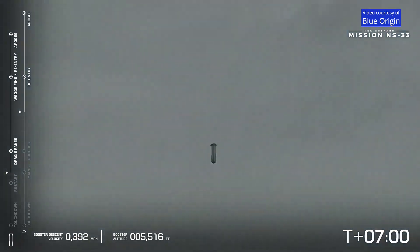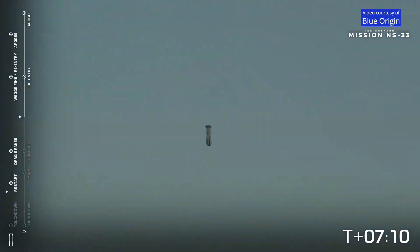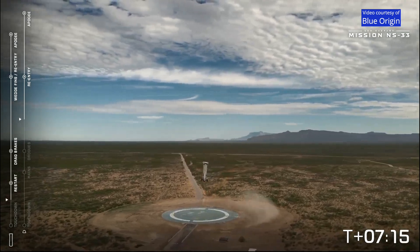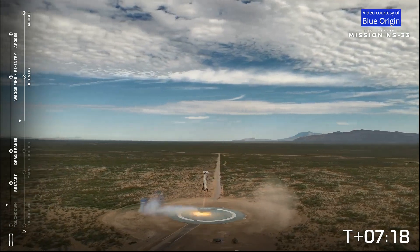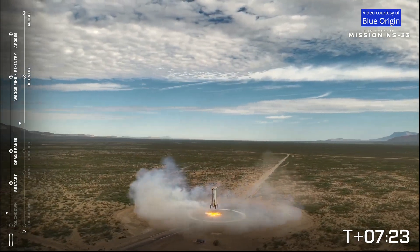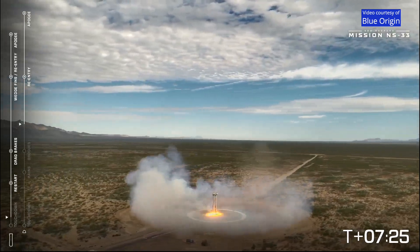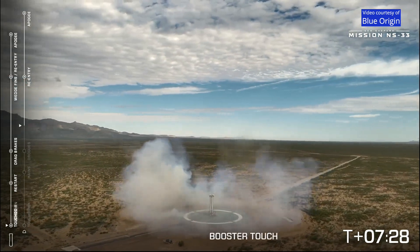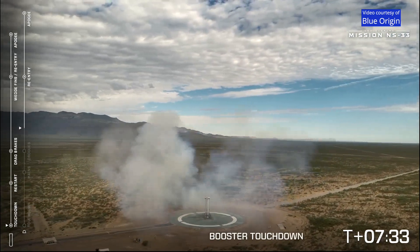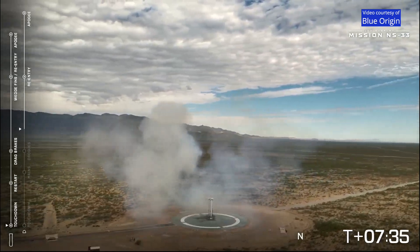Here we go — our long-reach cameras enabled, and there's the sonic boom to capture the booster on its descent. Engine relight confirmed. Booster descent nominal. And touchdown! We have a beautiful touchdown of the New Shepard booster. Welcome home, NS-33 booster.